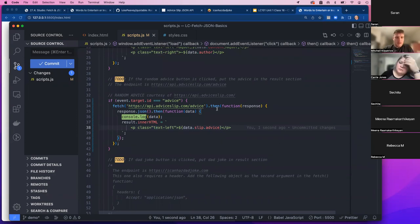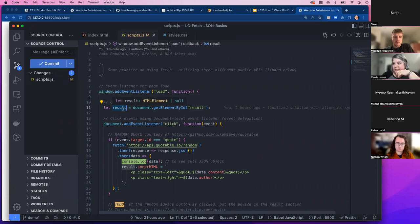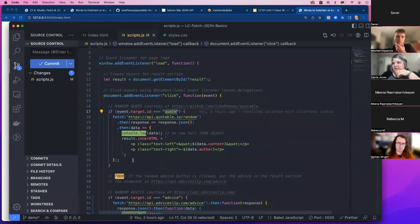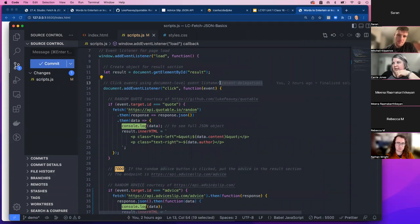A student asked whether all of this is inside a window load event listener. Yes — at the very top is the window-level load listener. Inside that is the result object and the document-level click listener that checks which button was clicked. If it was the quote button it does the quote fetch; if it's the advice button it does the advice fetch. This is called event delegation — doing the click event on the document instead of on each button directly.